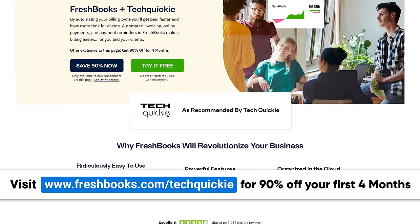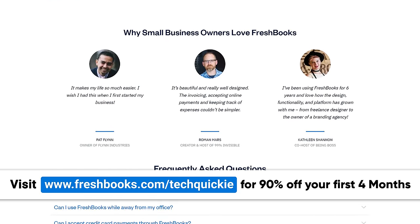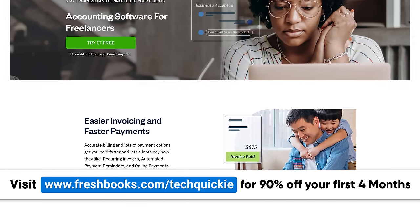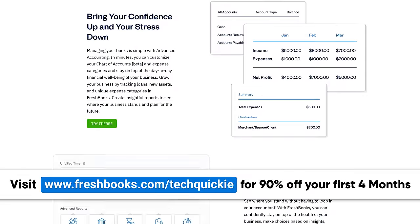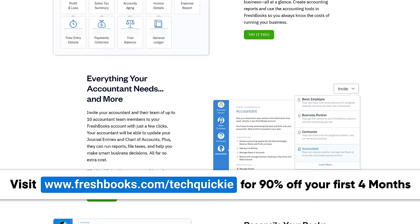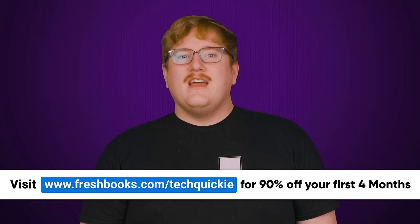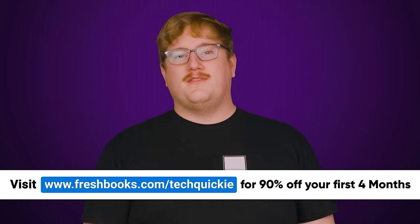When building a business, it's easy to feel like there aren't enough hours in the day, and if you're doing all the invoicing and accounting on your own, you're probably spending too much time on paperwork. FreshBooks is an all-in-one accounting software that can save you several hours a week — that's more time to spend nailing a client pitch, serving your customers, or just enjoying the company of those you love. Right now, there's a special offer just for our listeners: head over to freshbooks.com/techwiki to get 90% off your FreshBooks subscription for four months.